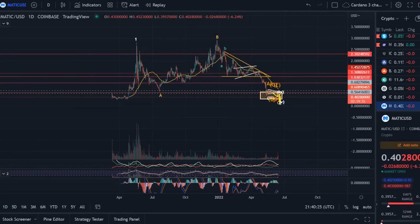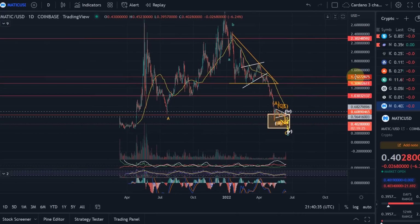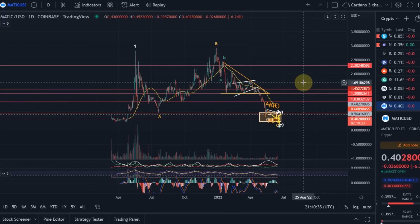Hello and welcome to another update video about Polygon Matic. Polygon Matic is currently holding really well — it is also one of the cryptos that looks actually strongest and has one of the best charts right now. This wasn't always the case.